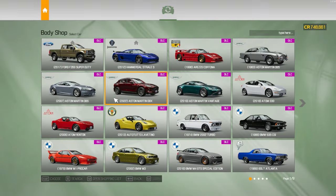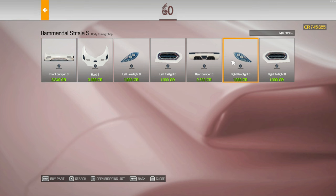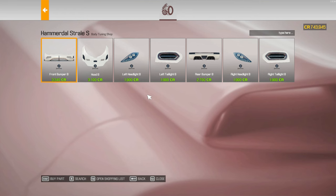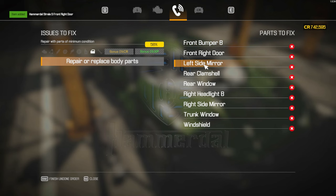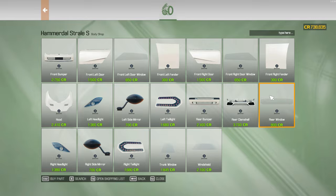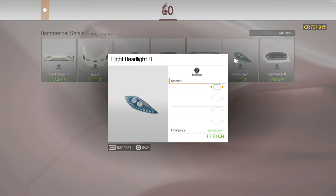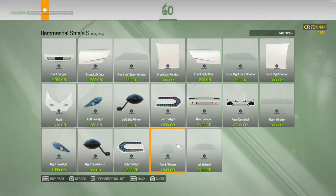Let's go buy these parts at the body shop. Front bumper B, right headlight B, front right door — I think the only things left are in the normal body parts section. Left side mirror, rear clamshell, rear window, right headlight B, right side mirror, trunk window, and the windshield — got them all.